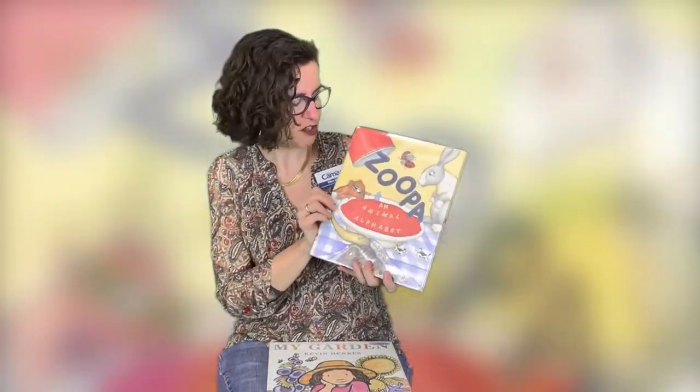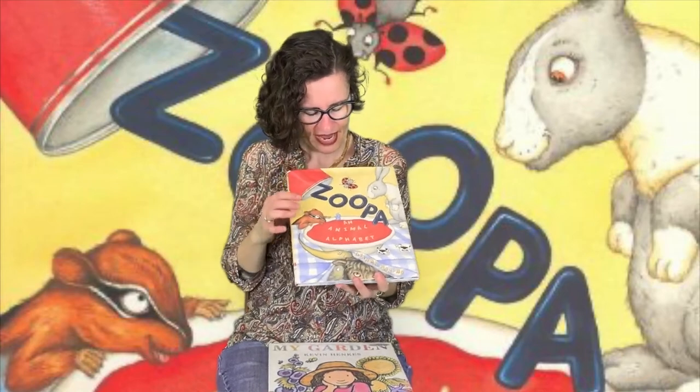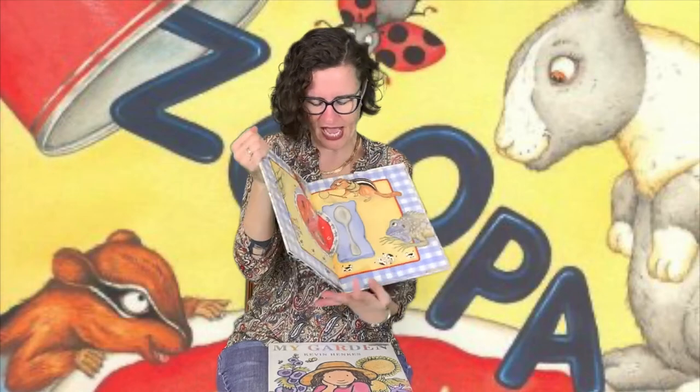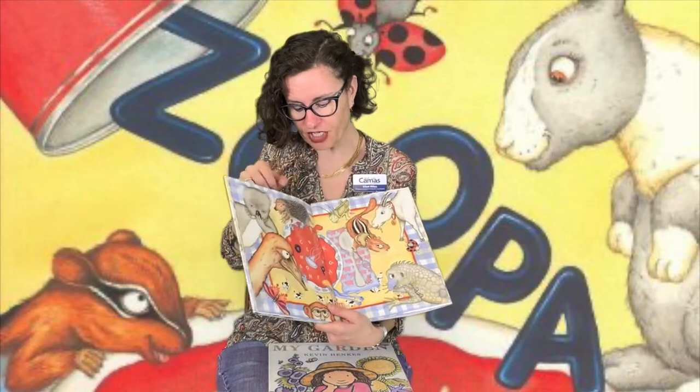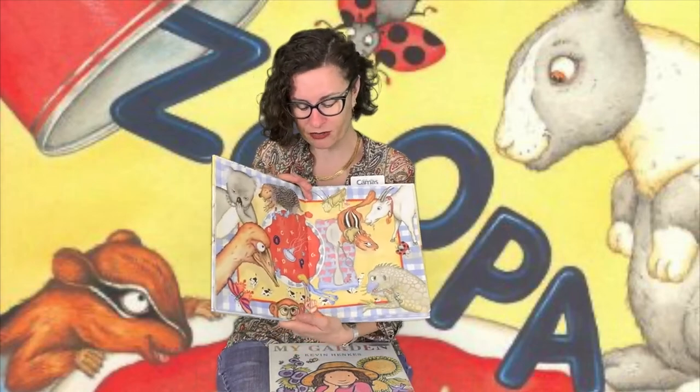And then this one — 'Zuba.' This is an animal alphabet. I always try to recommend an alphabet book. This one is all about animals, and it's interesting because it has no words. It's a wordless picture book, but you can look at the pictures and figure out what's going on. If you have somebody reading to you, they can make it their own story based on the pictures. Well, that's it for today. Thank you for watching. I hope you're enjoying that beautiful spring weather. We'll see you next time. Goodbye!